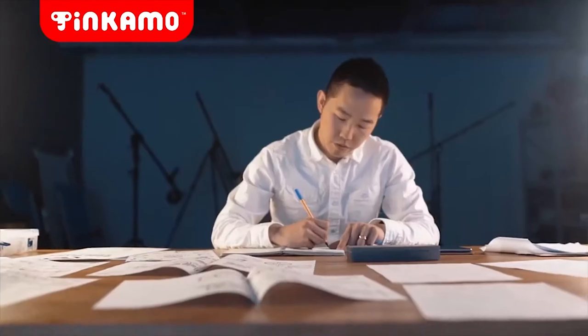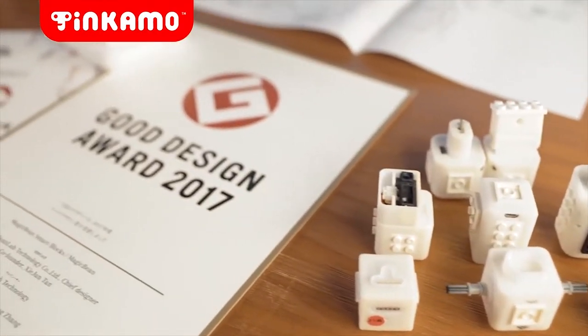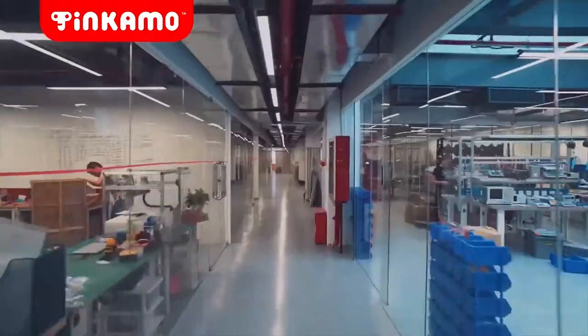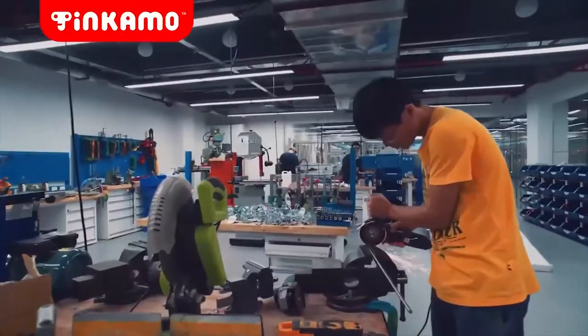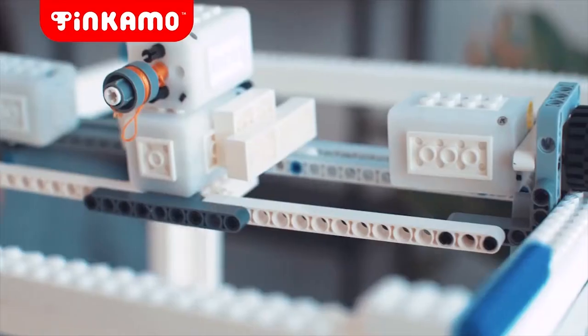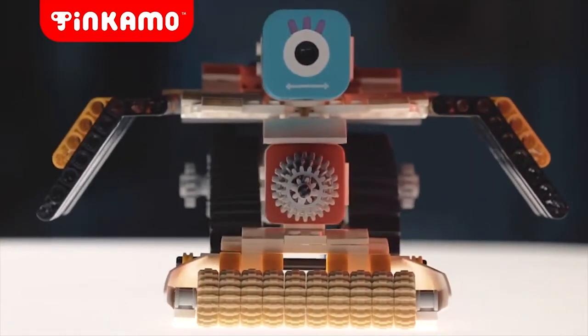We have spent the last two years researching, designing, and testing Tinkamo. Our first-generation product won a Good Design Award in 2017. Six months ago, we joined HAX, the largest hardware accelerator investor in the world. Afterwards, we've made steady progress, and the new generation of Tinkamo is more kid-friendly, capable, and cost-effective.